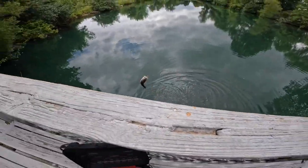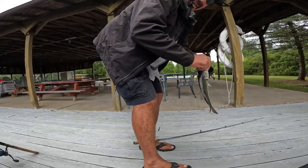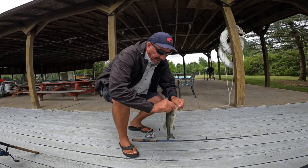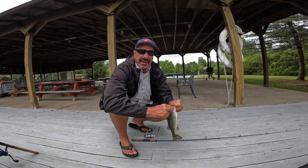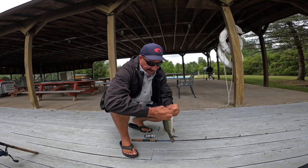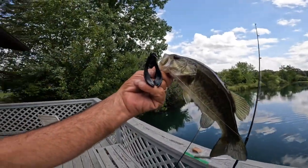Look at that right there. Apparently they'll eat the vegan food. Nice little bass, nice little baby. Another little bass — day number four, bass number four. Right on.